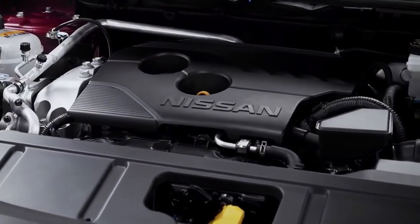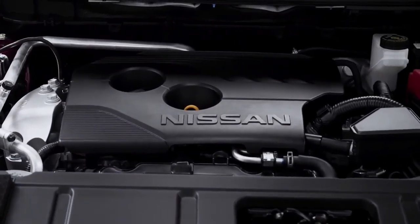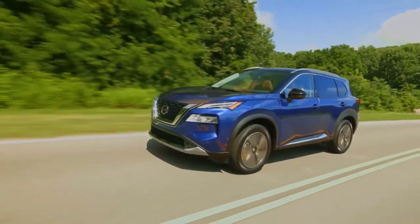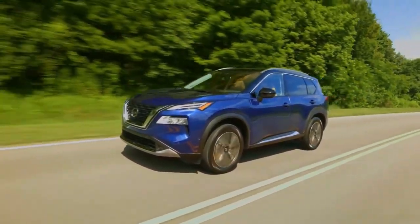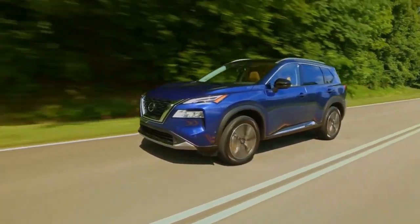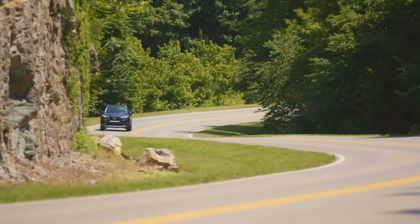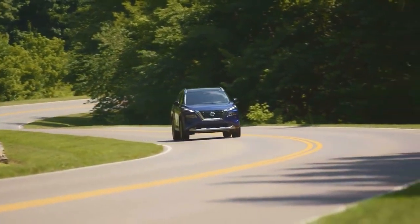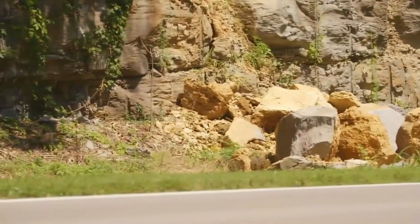Under the hood, the new 1.5-litre turbocharged three-cylinder engine packs 201 horsepower and 225 pound-feet of torque, a boost of 20 horsepower and 44 pound-feet over the previous non-turbo 2.5-litre four-cylinder. It also comes with Nissan's variable compression ratio design feature, as seen on the Altima sedan. It can change its compression ratio in real-time, enabling it to enhance fuel efficiency or engine power depending on conditions and driver demand.